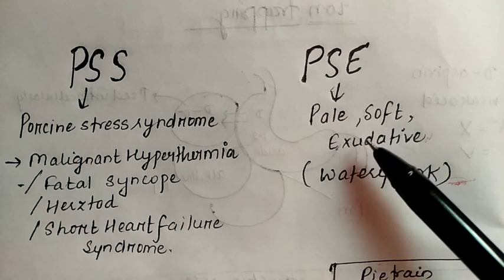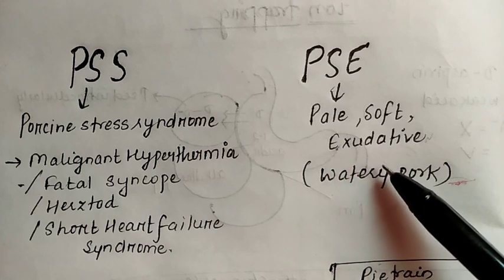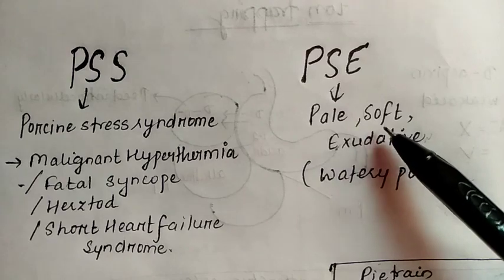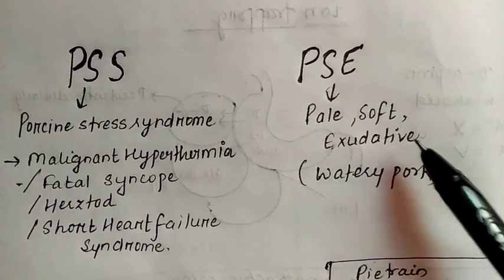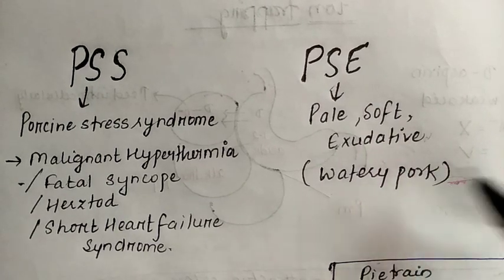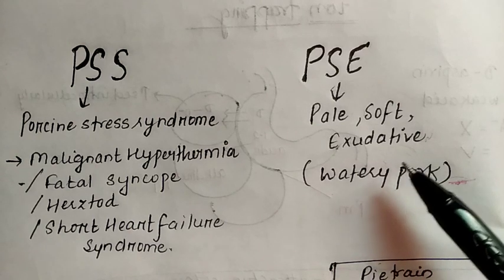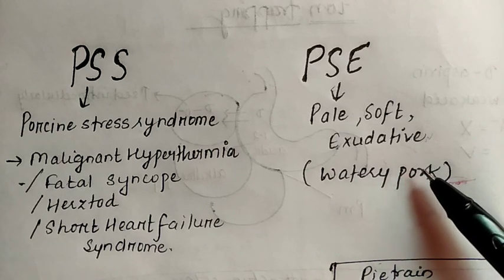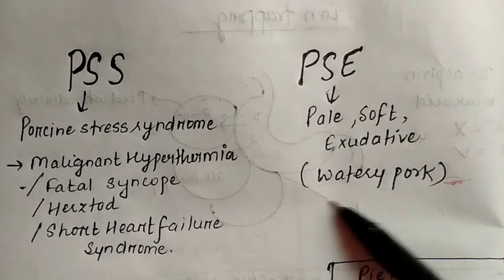The softness is due to the breaking down of tropomyosin. The exudative condition is due to the low pH and loss of water holding capacity. Because of this low pH and lost water holding capacity, the juiciness of the pork is lost and it becomes dry on cooking. Hence this PSE condition is also known as watery pork.